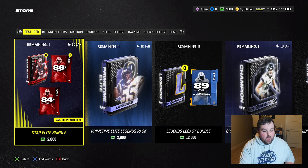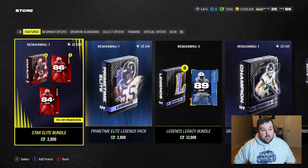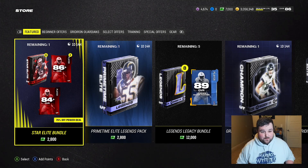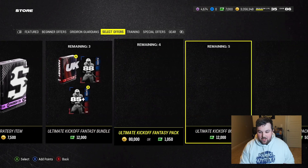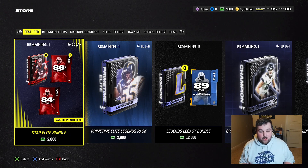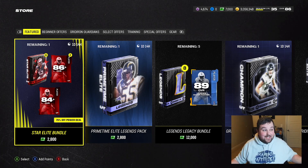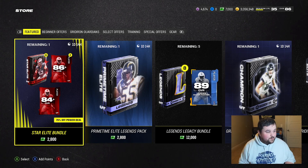So this Star Elite bundle — I'm opening it, it's like 11 o'clock at night, but you guys have all day on Sunday to open this little bundle. It's 2800 points but you get 11 Star Elite packs. If you're buying with points that's going to be worth it — you're getting 286-plus and 184-plus cards. The training market has tanked, and it's due to this bundle being a 75% off power deal, and those packs are all guaranteed elites.